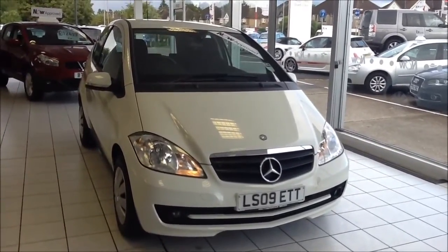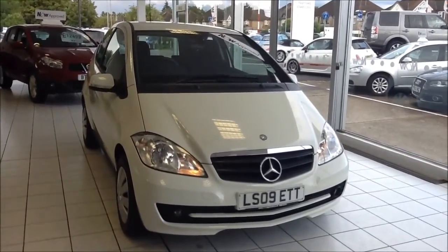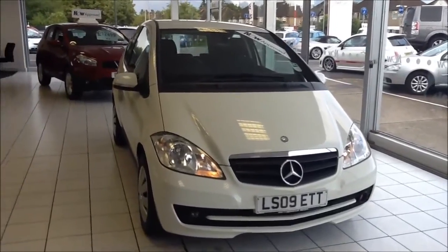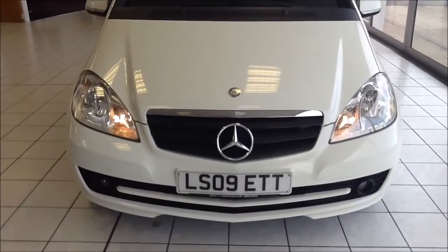This is a Now Approved vehicle which has been HPI checked and cleared. It also comes fully serviced and ready to go, with a 3-month comprehensive warranty. We also offer 5-day free insurance and a minimum of 9 months MOT. This vehicle was released in March 2009 and as you can see is on an 09 plate.